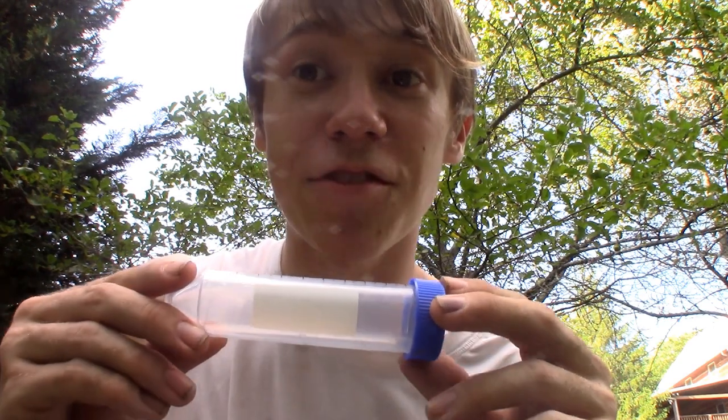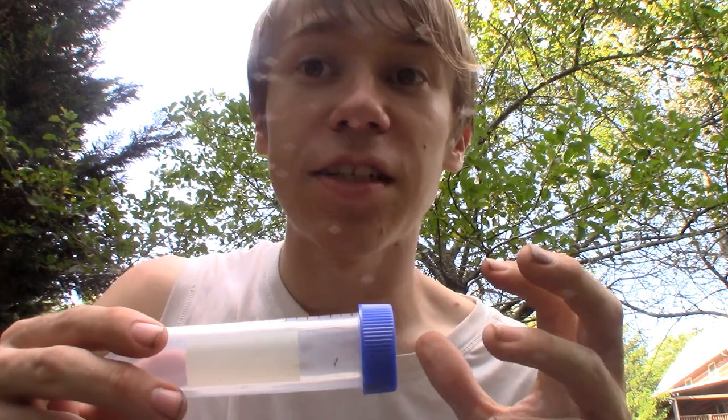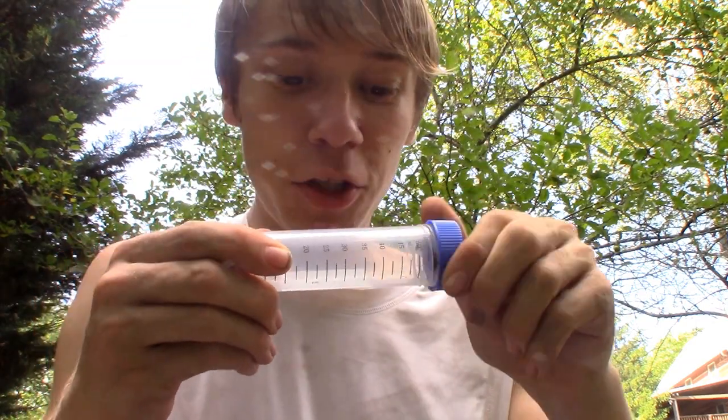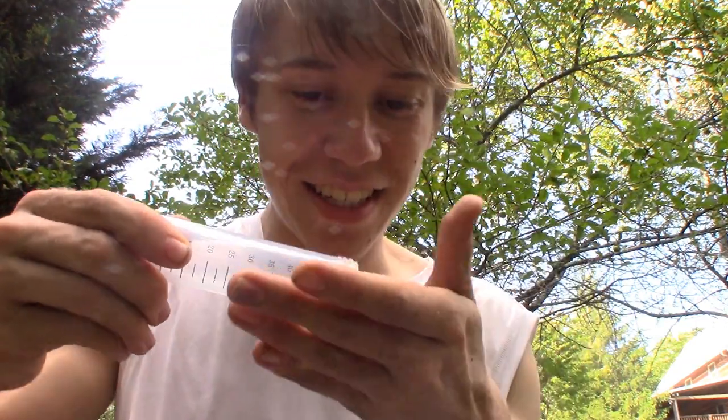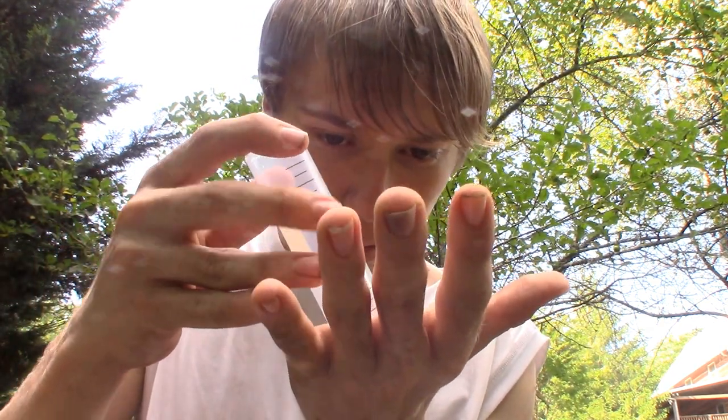Despite just being an invasive species that causes habitat destruction and eliminates many of its native competitors, this is also not an ant that you want to have around, because you never know where one of their little hidden nests might be, and these can pack a painful sting. So I'm going to take it out of this tube and let it walk on me and see if it delivers one of those painful stings. Alright, I am free-handling this hybrid fire ant now, and it seems to just think that it's walking on some ordinary surface.